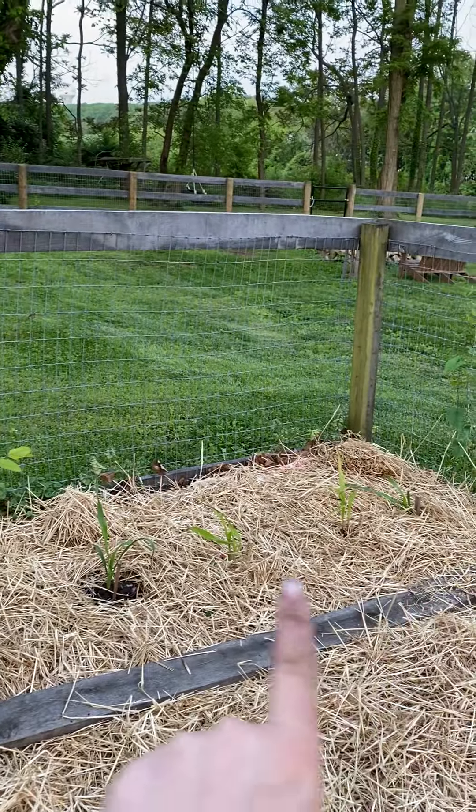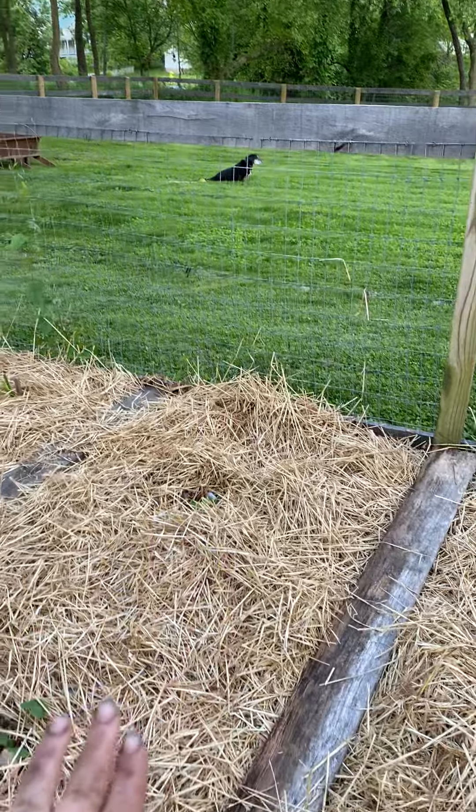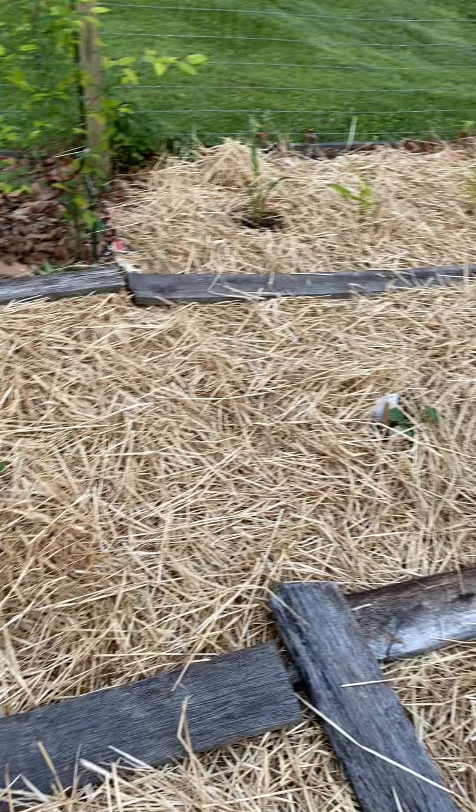In this corner we have corn, which will be new this year. Then I have a row of zucchini and I hope that I gave them enough space this year.